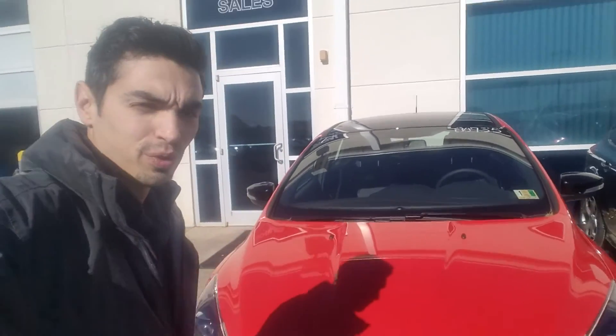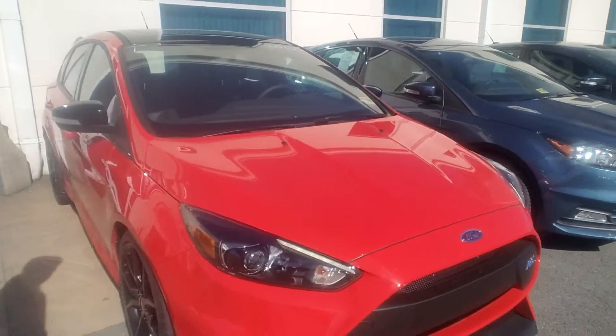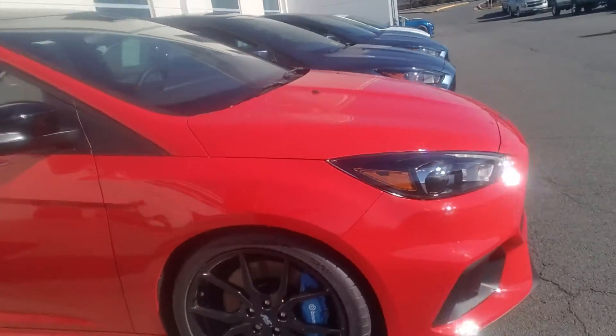Hey Rob, this is Ethan here at Kuhn's Thrilling Fork. Just want to give you a quick walk around of that Focus RS that we have here. This race red has the 19 inch alloy wheels on there as well.